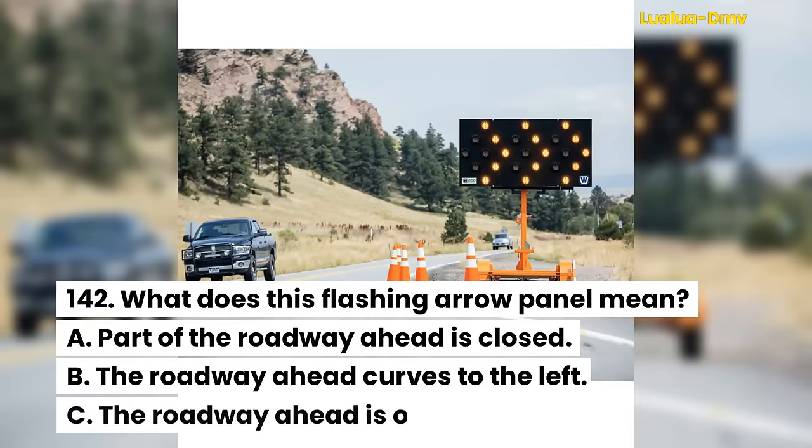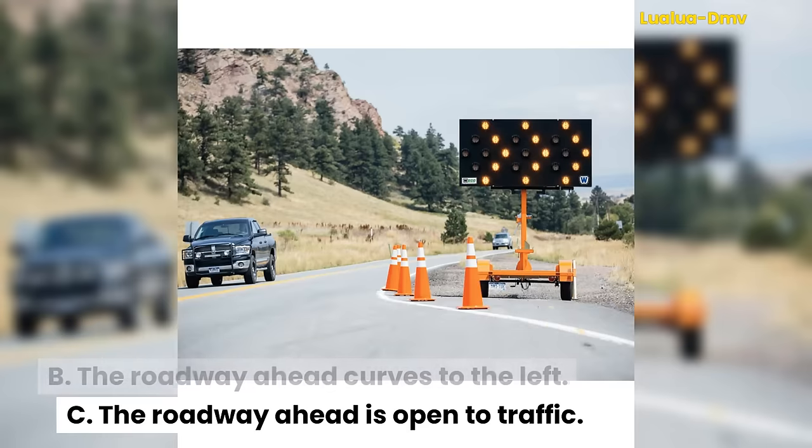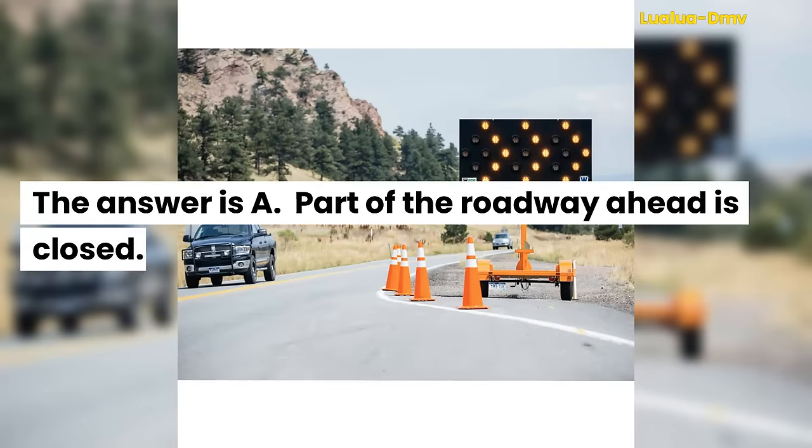Question 142. What does this flashing arrow panel mean? A. Part of the roadway ahead is closed. B. The roadway ahead curves to the left. C. The roadway ahead is open to traffic. The answer is A. Part of the roadway ahead is closed.